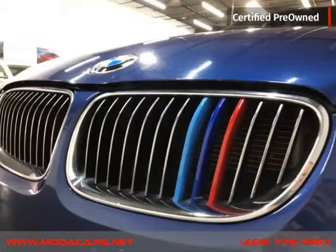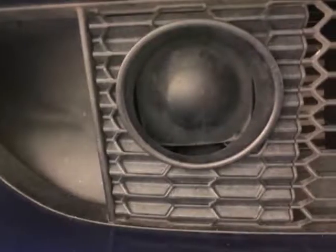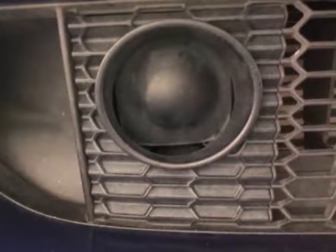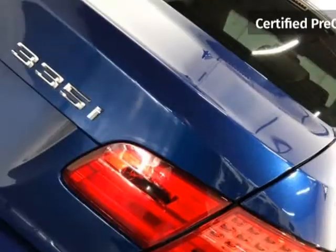We do offer guaranteed credit approval as long as you have the following: driver's license, identification card, passport or matricula, proof of income such as pay stub, bank statements or job letterhead, and proof of residence such as a gas bill, water bill, electric bill, etc.